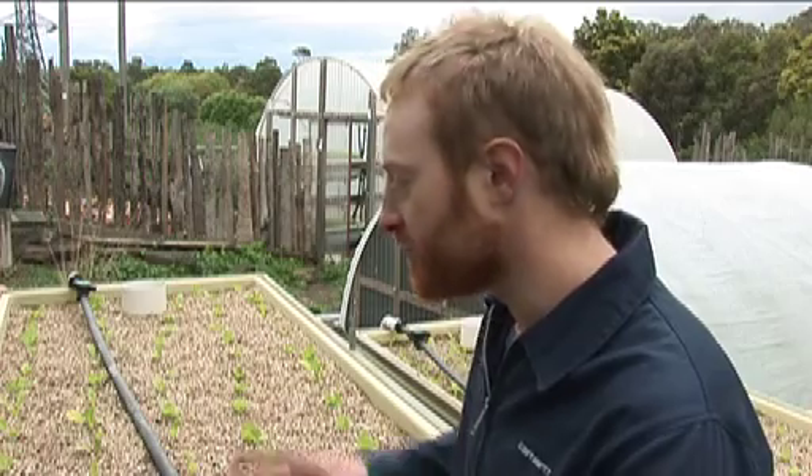So I guess we're looking at turbocharged organic gardening for urban agriculture. Thank you.